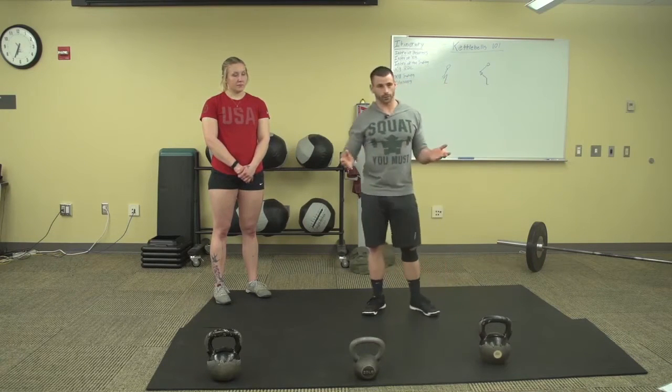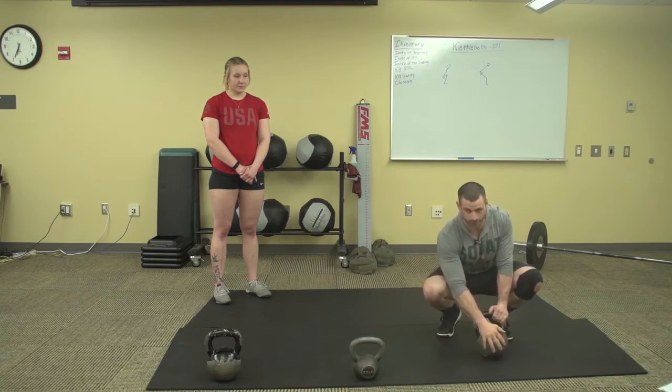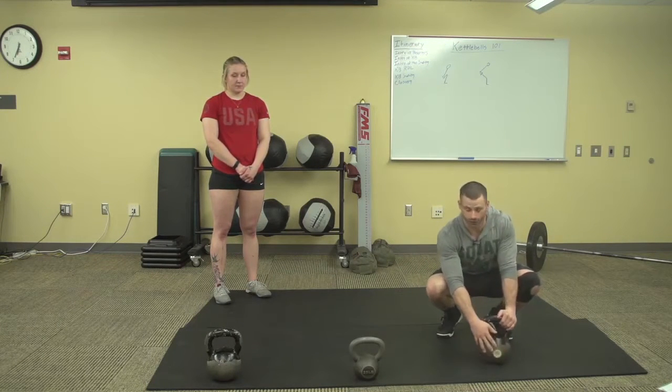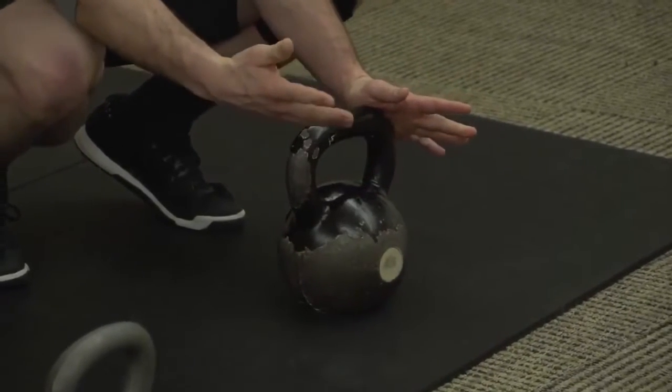When looking at the kettlebell, you have two parts: the handle and the bell. Simple, right? There are a couple of positions one can get into with the kettlebell.